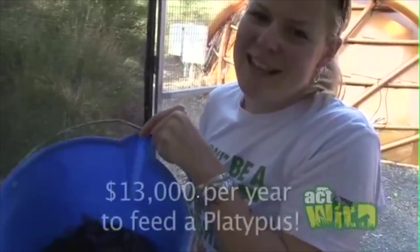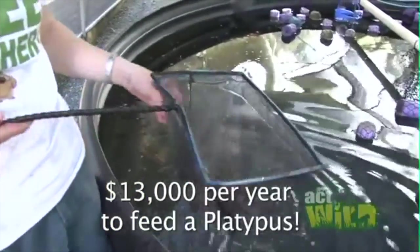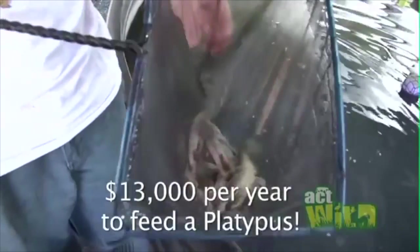The platypus is one of the most expensive animals to keep in captivity. It costs us around $13,000 just to feed Ember for one year, which is about double what you would spend on food for yourself every year.